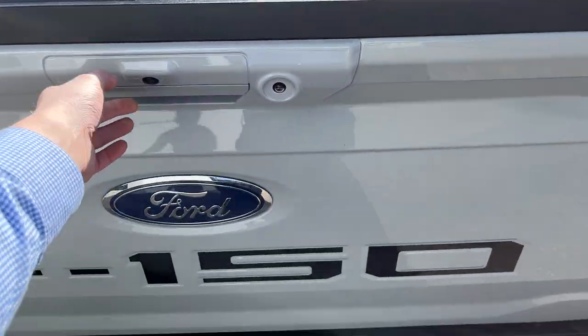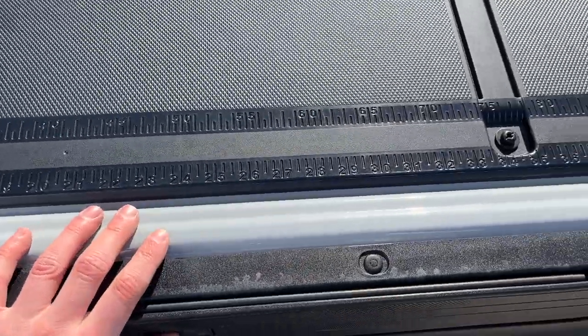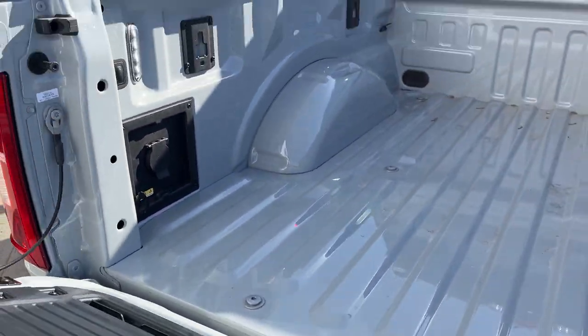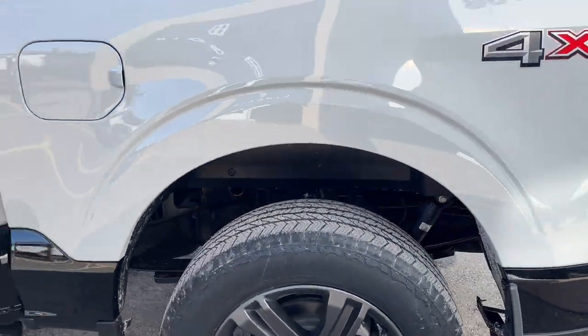This also has front parking sensors and a 360 camera as well. You do have your work surface and your tailgate step right here, and you also have your 400-watt outlet and LED bed lighting here as well. This truck does have wheel well liners installed from the factory.